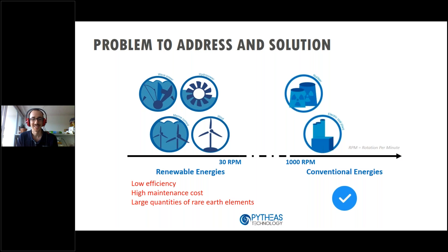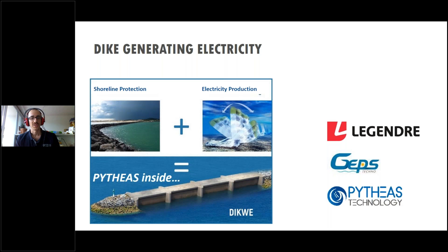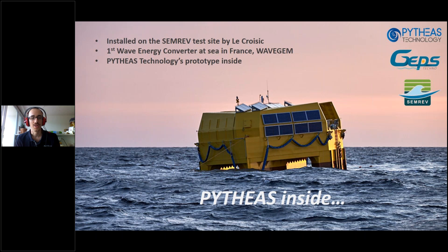The solution we developed is now at the stage of the end of its development and demonstration. We are installing our system right now. We have a first prototype installed on the first French wave energy converter, which is right now being tested at sea.